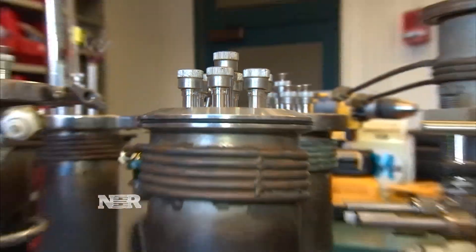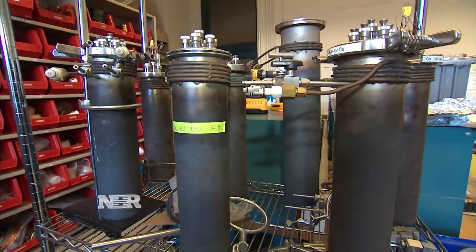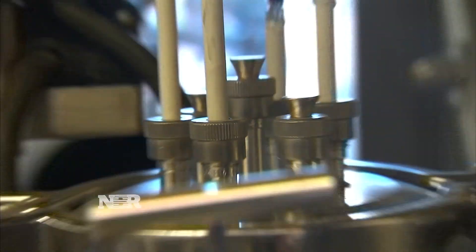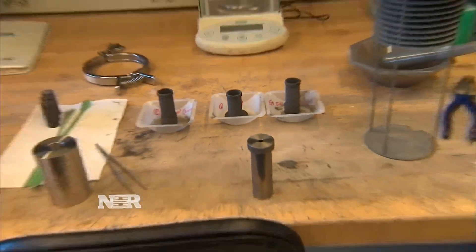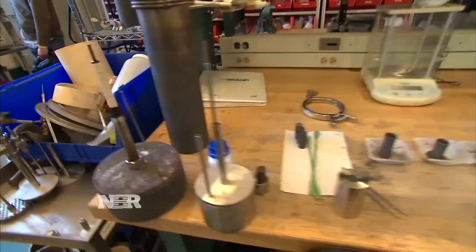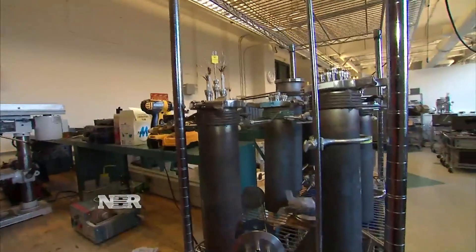Donald Sadoway is pioneering a new type of liquid metal battery. This is a one-watt hour — it's the workhorse cell. Made of earth-abundant elements, it's cheaper to build and lasts longer than lithium-ion batteries. As Sadoway puts it, if you want to make something dirt cheap, make it out of dirt. Data shows the battery could be fully discharged on a daily basis for 10 years and still retain over 99% of its initial capacity.